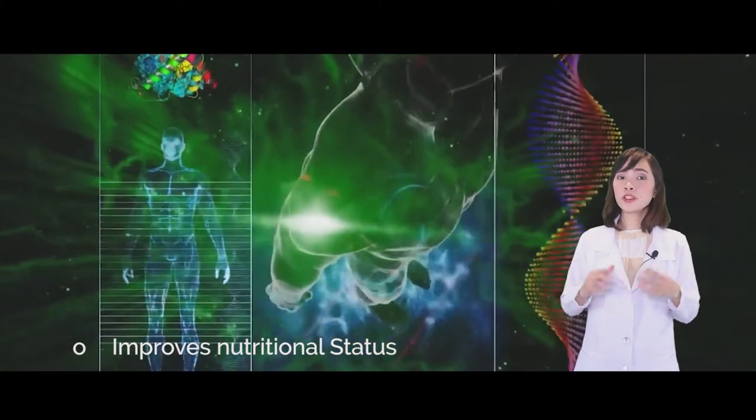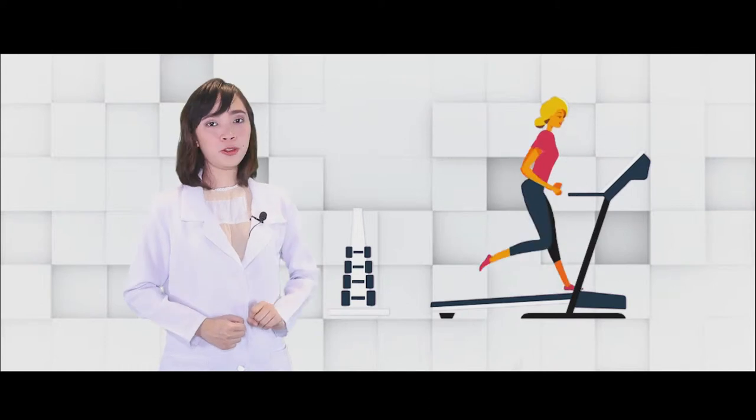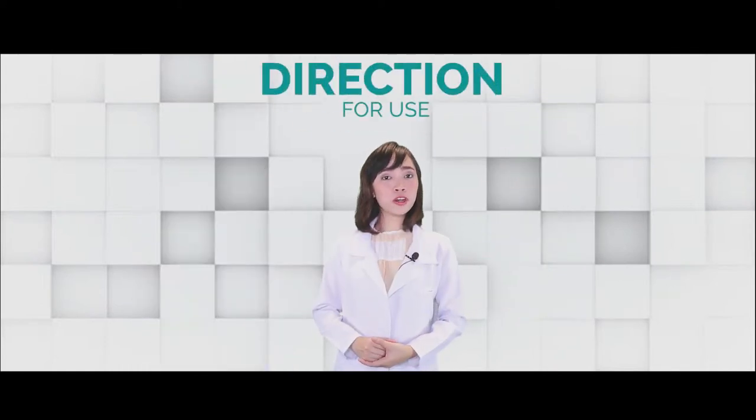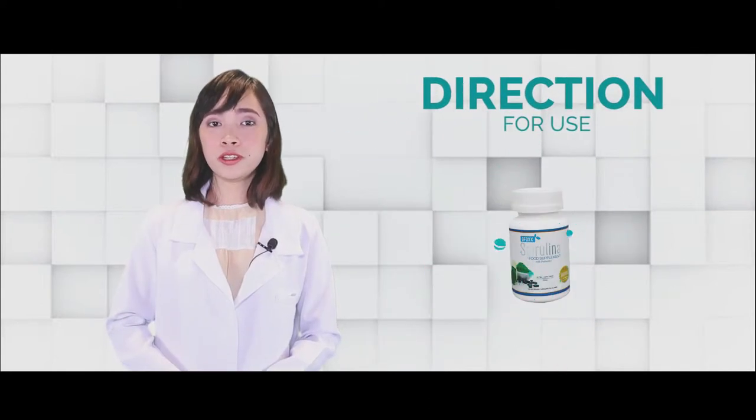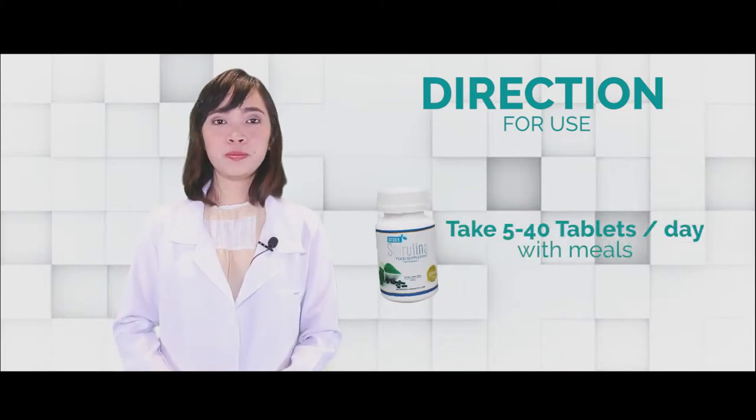Spirulina also improves the nutritional status, which is why it's a very good superfood, especially when you're trying to lose weight. As for the dosage of Spirulina, since it is considered as a food, you can take either five or forty tablets per day.